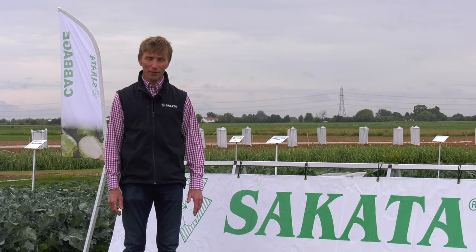Welcome to Sakata UK. My name is Stuart Cox and today we're here to have a look at our early summer brassica trials. These trials have grown through an extremely dry and sunny April and May, and that will give a real test of variety performance. Let's go with the UK team and have a look.